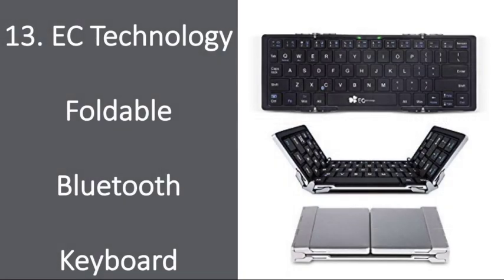Number 13: EC Technology Foldable Bluetooth Keyboard. Make his life easier with this sleek fold-out keyboard that he can pair with any tablet or cell phone. He'll be able to send long emails, type up documents, and much more a lot faster with this tool.